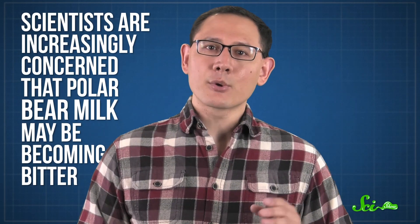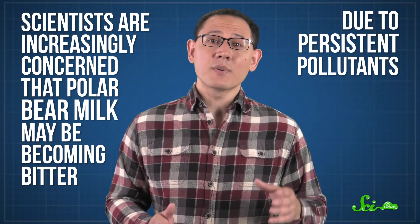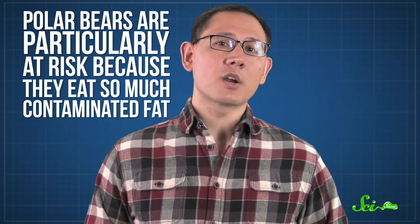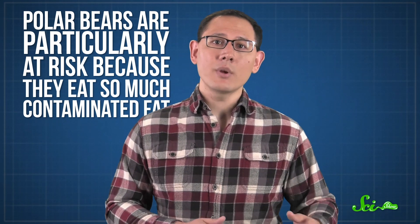Unfortunately, those aren't the only things a mother bear passes along in her milk. Scientists are increasingly concerned that polar bear milk may be becoming bitter due to persistent pollutants. Everything from flame retardants to pesticides is drifting up to the Arctic, and these chemicals — which can cause damage to the immune, digestive, and reproductive systems of Arctic animals — collect in fatty tissues like blubber. So polar bears are particularly at risk because they eat so much contaminated fat, and the bear moms then unknowingly pass these chemicals onto their cubs. Scientists don't yet know what impacts these pollutants have on cub growth or health, but they might not be good, so they're continuing to monitor the levels of these contaminants and study their effects.